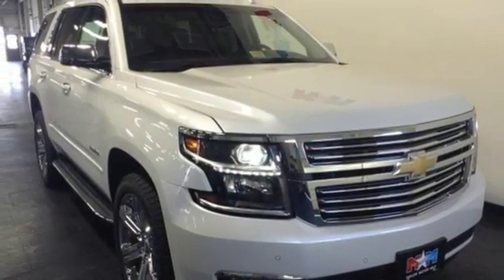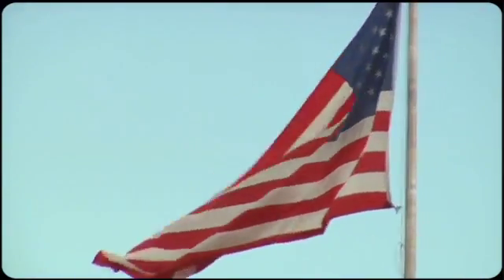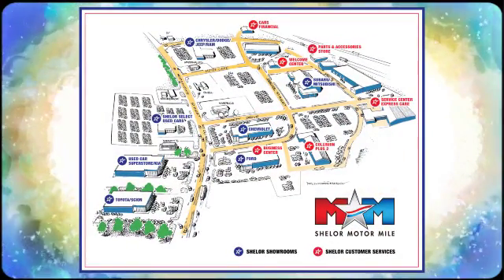Check it out today. Come visit us on the Motor Mile, where you're always a name and never a number. Call, click, or stop in. We're conveniently located at 200 Motor Lane in Christiansburg, Virginia.